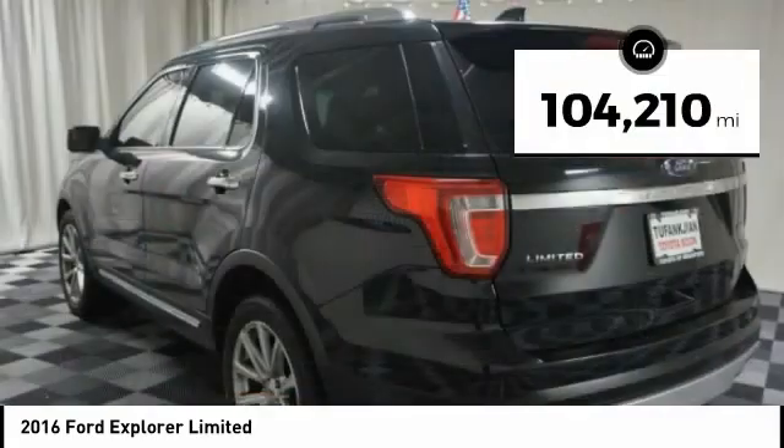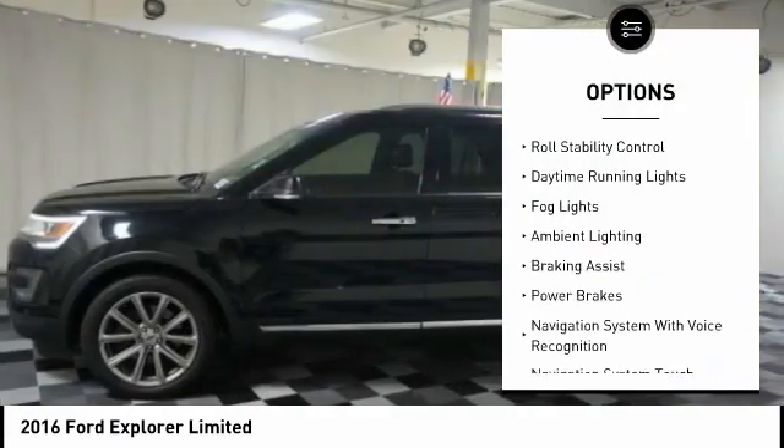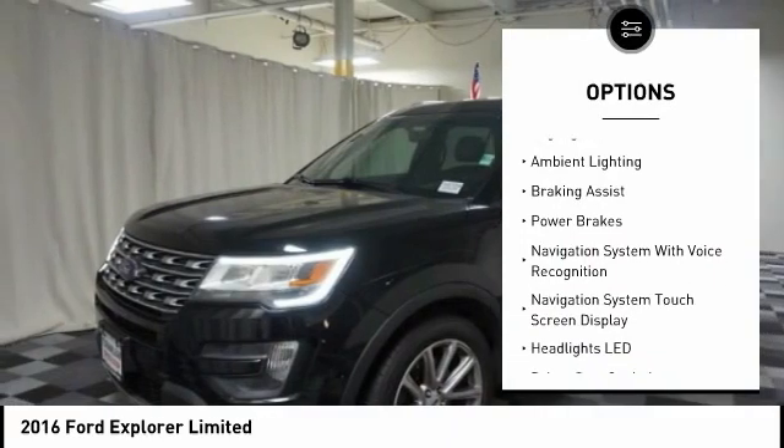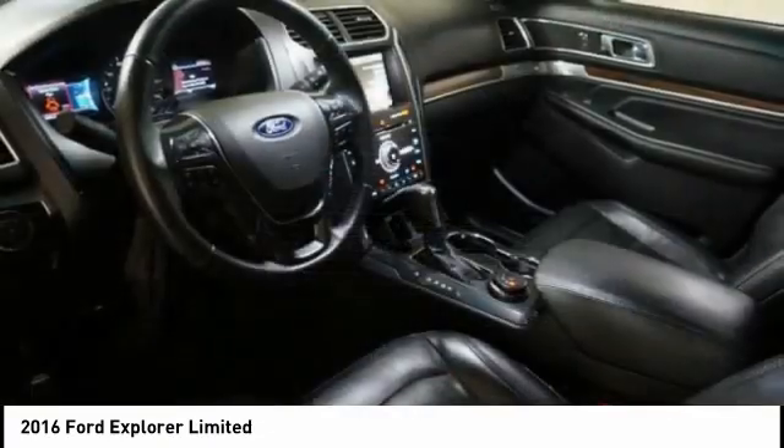Here are some of this vehicle's great options: Hill Descent Control, Remote Engine Start, Traction Control, Stability Control, Roll Stability Control, Daytime Running Lights, Fog Lights, Ambient Lighting, and Braking Assist.